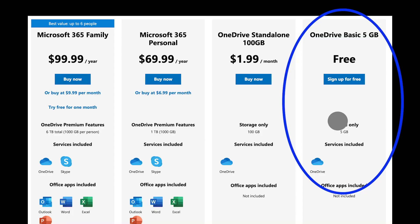OneDrive used to be called SkyDrive and this is Microsoft's option that comes bundled with Office 365. If you have a Windows 10 machine, you already have it installed on your computer. Microsoft gives you five gigabytes of free space right off the bat. If you need more, you can buy more as well.